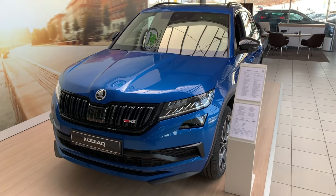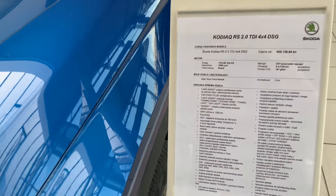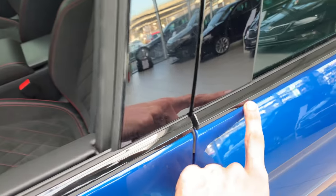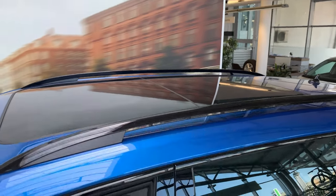This car is beautiful. It's some sort of Race Blue Metallic color with an optional black trim. I really like this — it's not rubber, it's a piano finish on top as well. There's a huge panoramic roof.